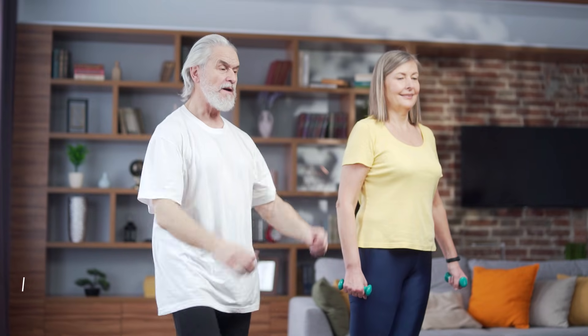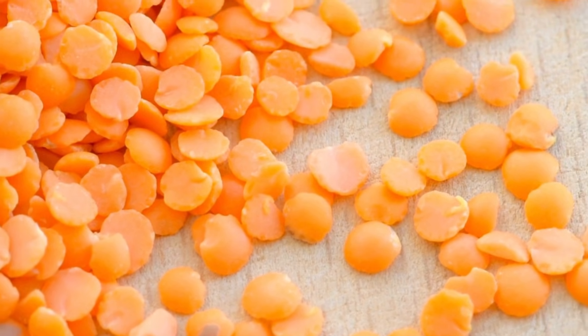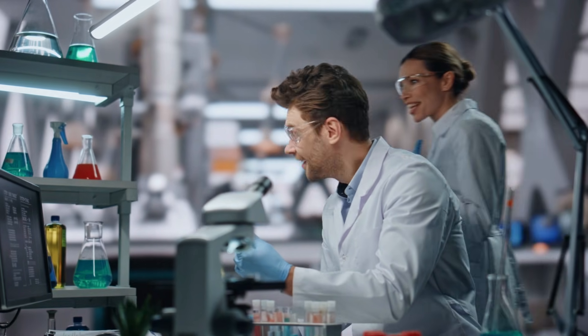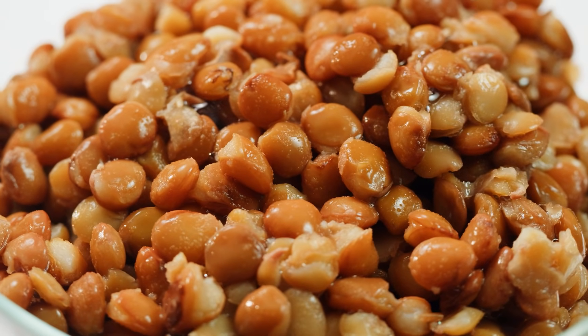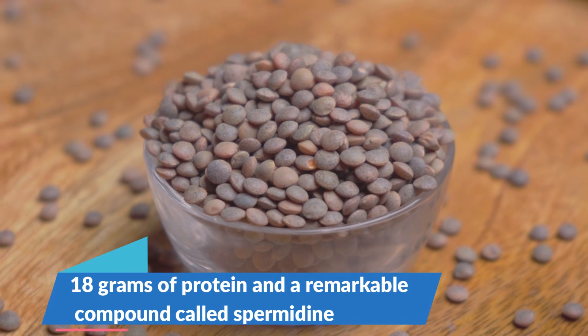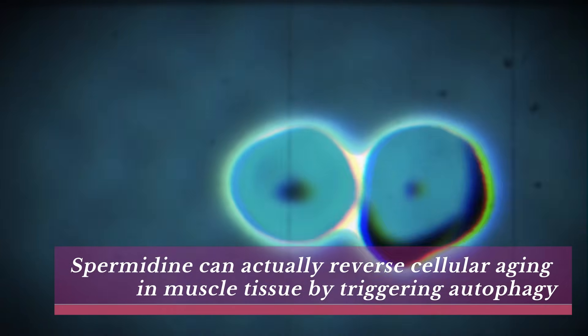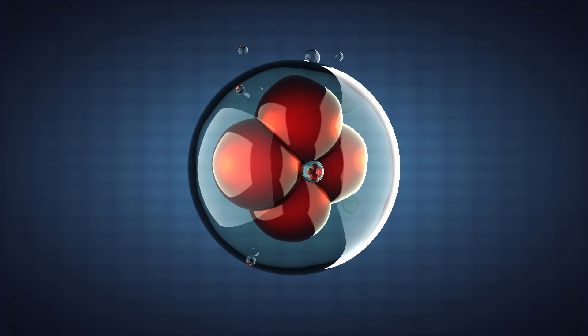Number one: lentils. If there's one food that deserves to be called the ultimate muscle-building superfood for people over 70, it's lentils. The research behind them is nothing short of groundbreaking, and it's changing how scientists think about protein, aging, and muscle recovery. Just one cup of cooked lentils, costing only a few cents, provides 18 grams of protein and a remarkable compound called spermidine. Japanese researchers recently discovered that spermidine can actually reverse cellular aging in muscle tissue by triggering autophagy — the process your body uses to clear out damaged cells and rebuild new, healthy ones.